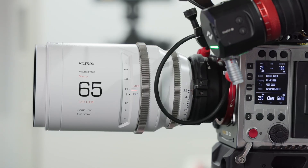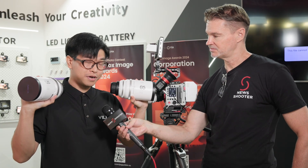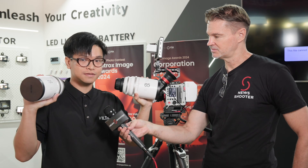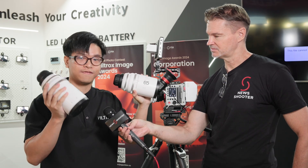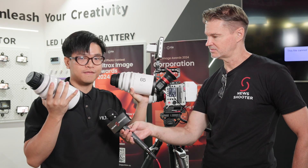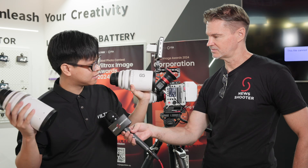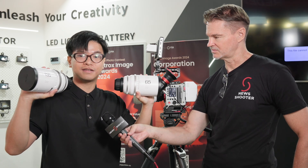So now there are seven lenses in the series — it's a pretty comprehensive lens set all the way from 25, 35, 50, 75mm, 100, 135, and these two new Epic Series lenses.